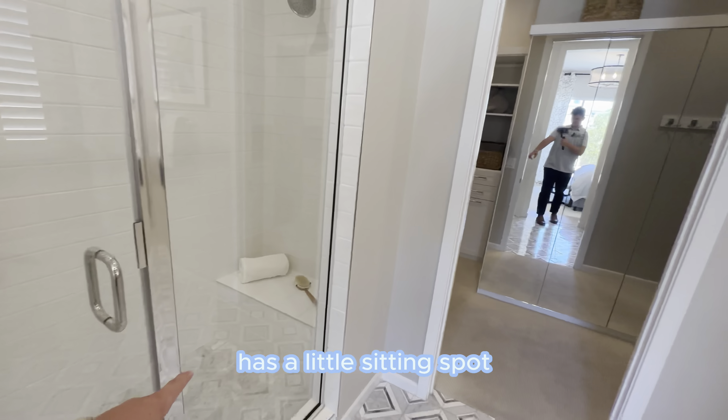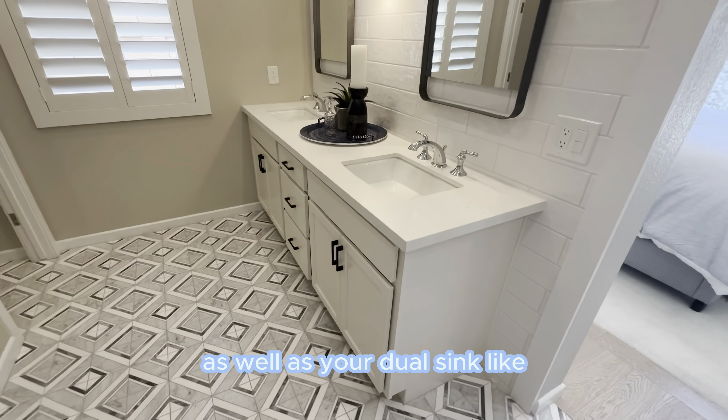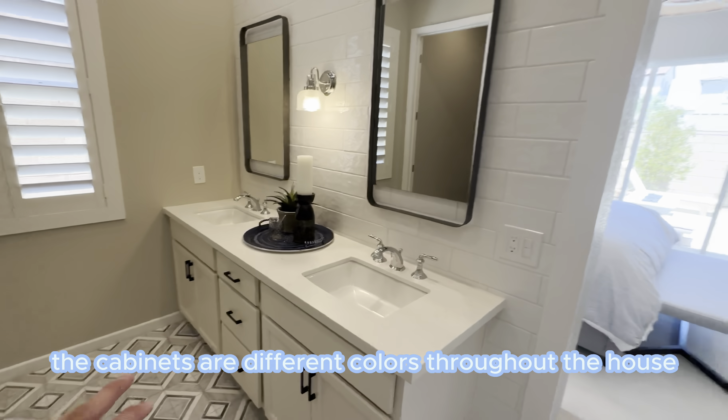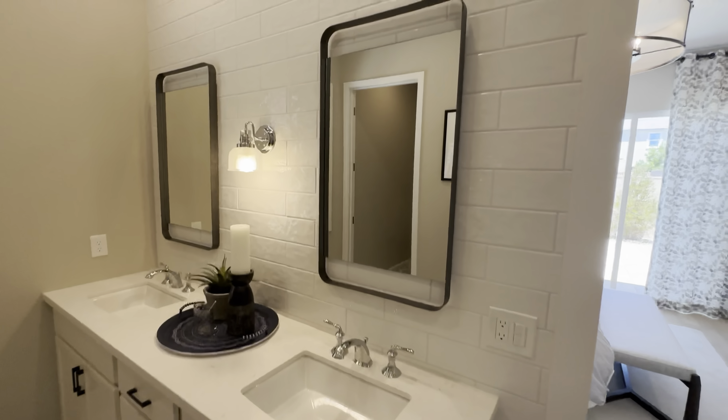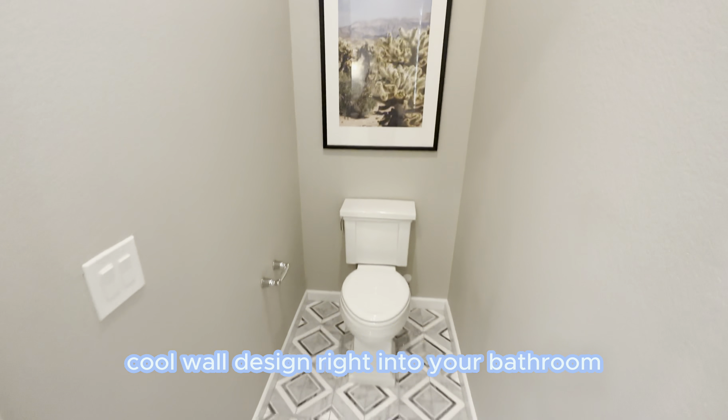Here's this beautifully designed laundry room. I love the underglow on these shelving units. Sink and cabinet space as well.